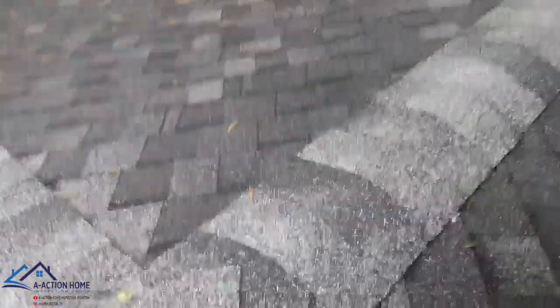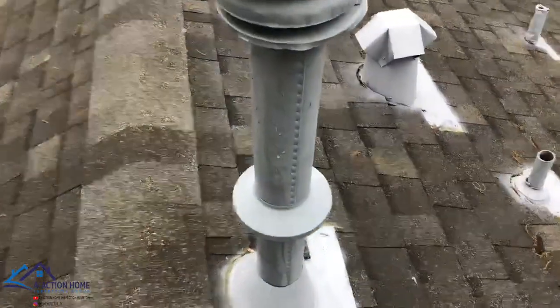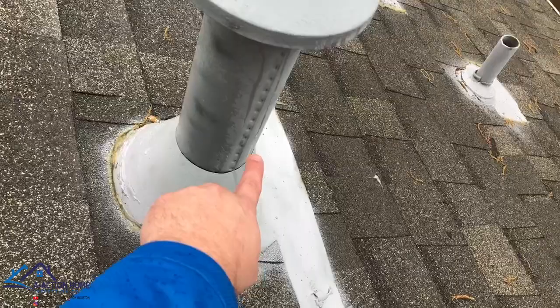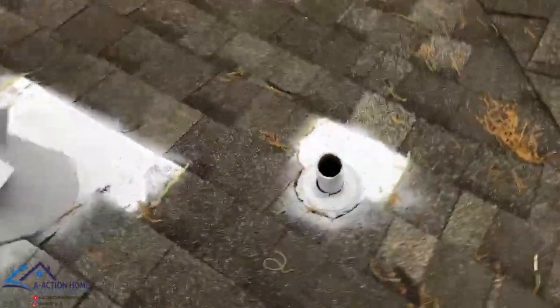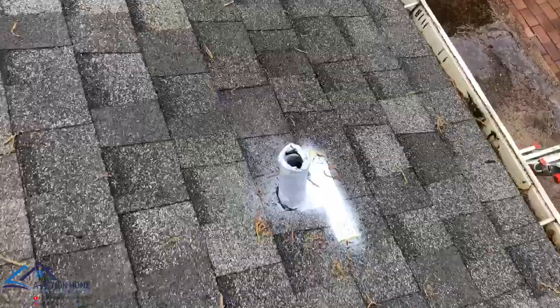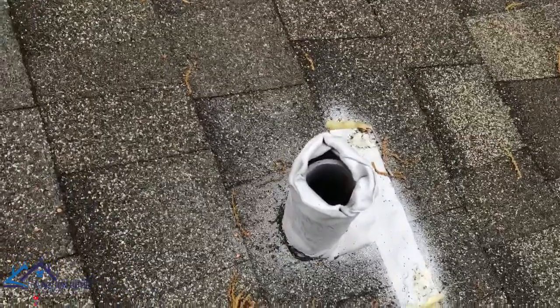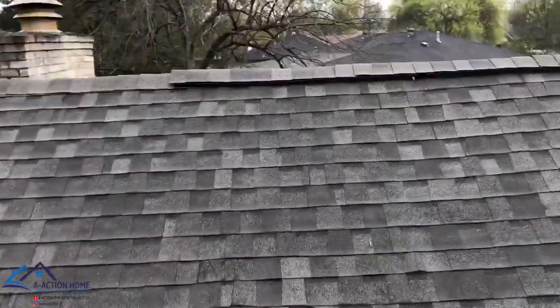On this so-called brand new roof, we have exposed fasteners. We have a flue storm collar that is not properly sealed — this piece should be down at this joint, and you can see the gap right there that's going to allow water in. We have a rubber boot that's going to leak. We have lead plumbing jacks that are not properly installed — I can stick my finger in there and water is going to get in.